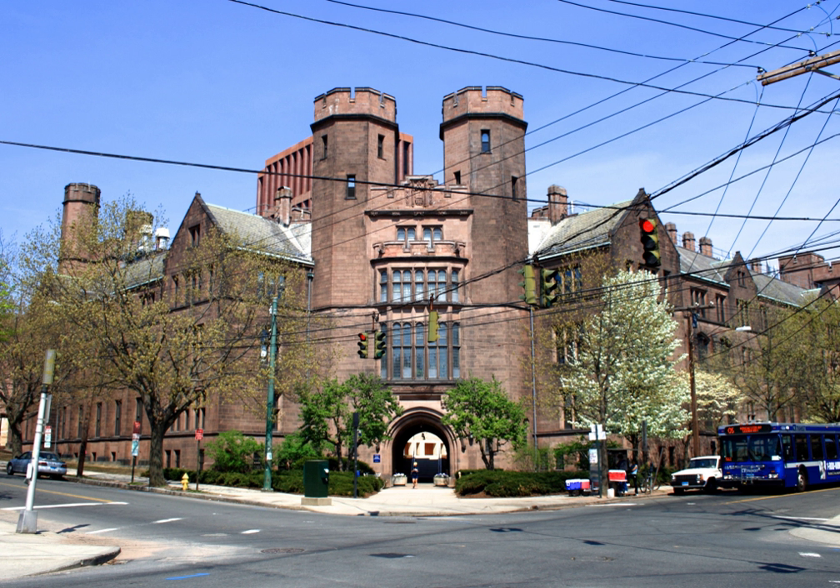Work in these laboratories includes that of Joshua Lederberg, G. Evelyn Hutchinson, and others. The main department in the building is now the Yale Department of Ecology and Evolutionary Biology.